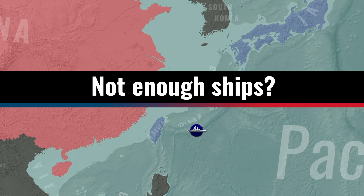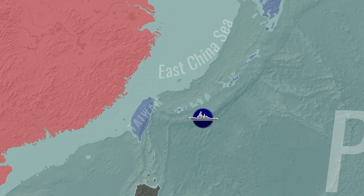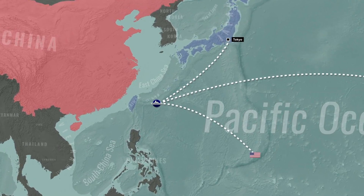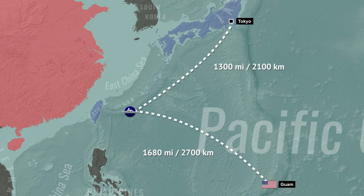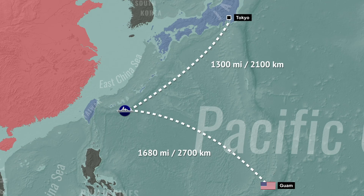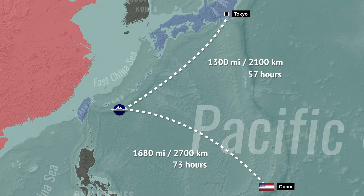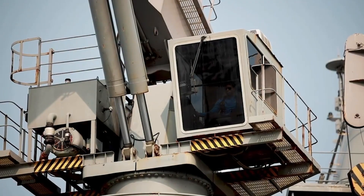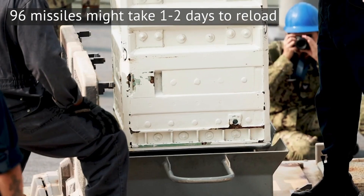Ships with few missiles left would have to leave the area and sail towards a protected port. Currently that's either Guam, Hawaii, or ports in mainland Japan. But some of those, especially Japan and Guam, might regularly get struck by Chinese missiles. A Burke destroyer sailing from Taiwan to Tokyo or Guam has to cross 1,300 to 1,700 miles. Realistically 20 knots might be its top speed — that's 73 hours to Guam or 57 to Tokyo. A return trip is needed, plus a few days to actually replenish the ship. Loading just a single missile requires a port crane, lots of people, and can take up to an hour, so a ship might lose roughly a week to get back on station.